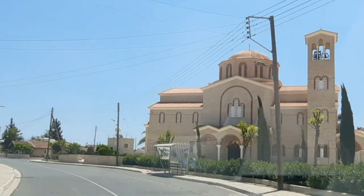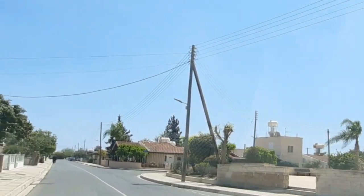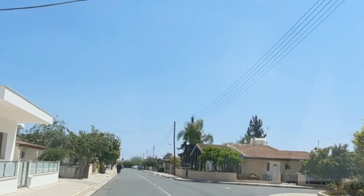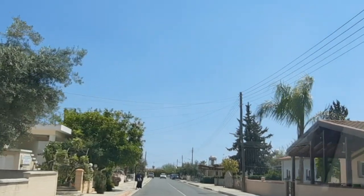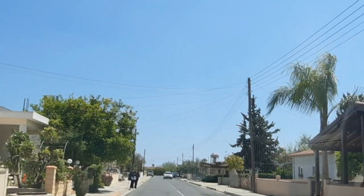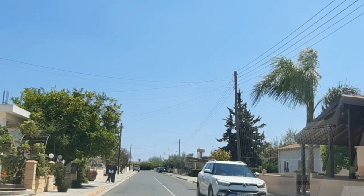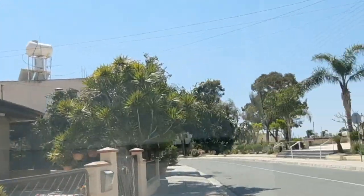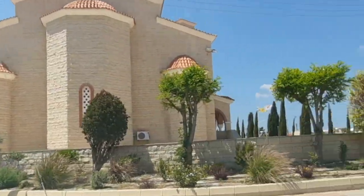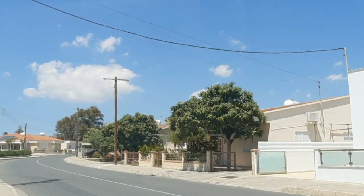It looks like it's just near the refugee area. As I've explained before, all towns and villages have their refugee area, and they're quite quaint little houses that they built after 1974. Let's go and have a look.